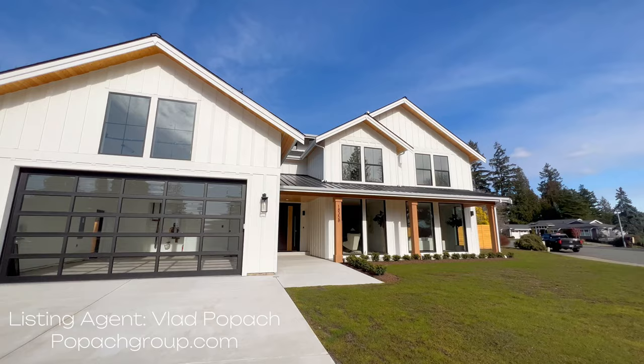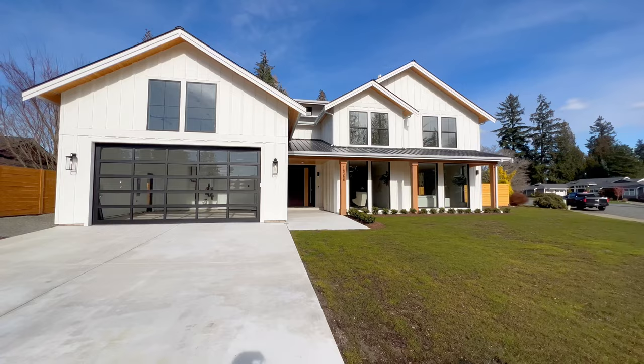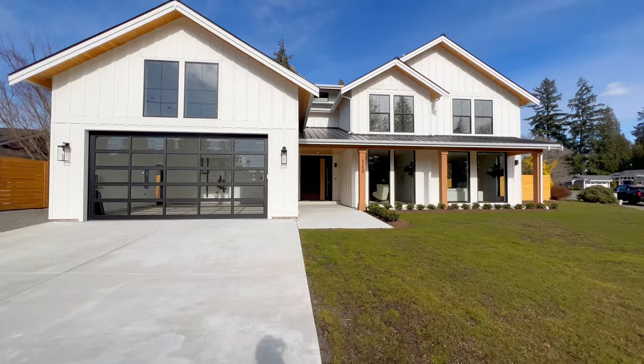Please feel free to leave a like down below as it helps me out a ton, and please feel free to leave a comment too. Let's get going with this house tour. Let's start off at the front of the home here. This home is being sold by Vlad Papec of the Papec Group at Encompass Real Estate, so check him out — I have a link down in the description.